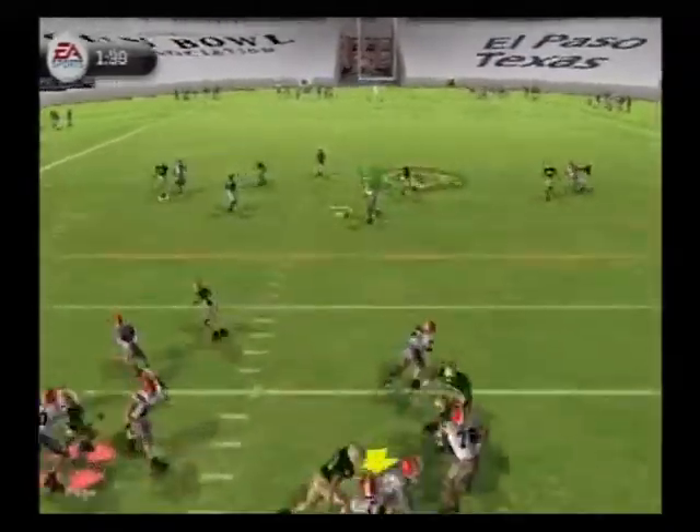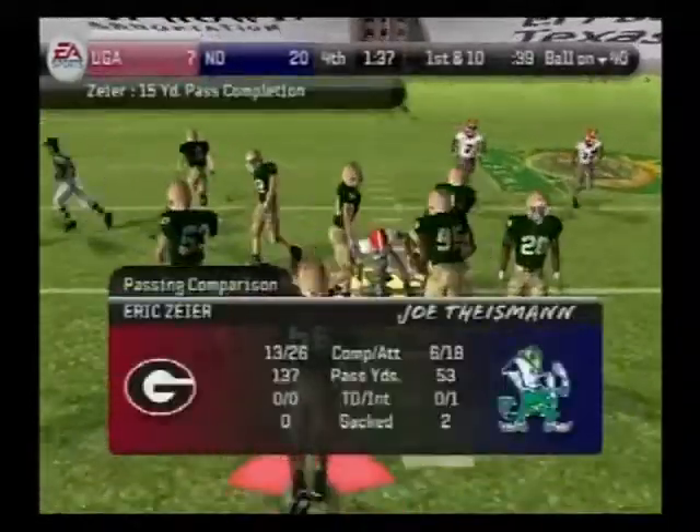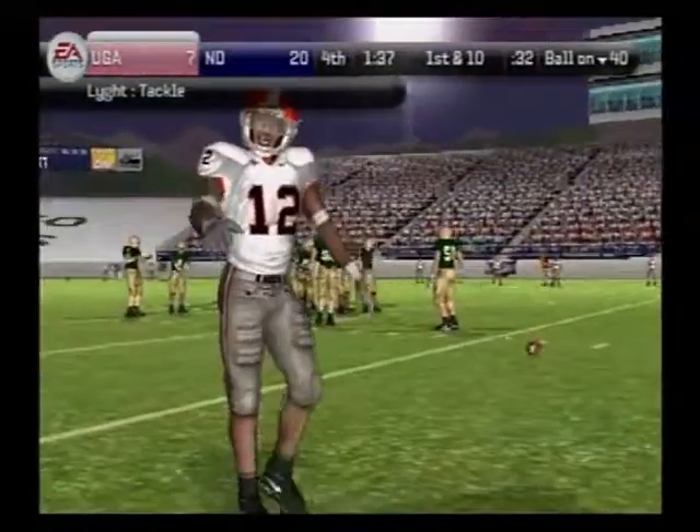Drops back to pass, looks, he's looking down the middle, and they make the stop at the 40-yard line. The defense looked a little lost on that one, Kirk. Yeah they did, Brad. Nice recognition here by the quarterback to see that confusion and then take advantage of it.